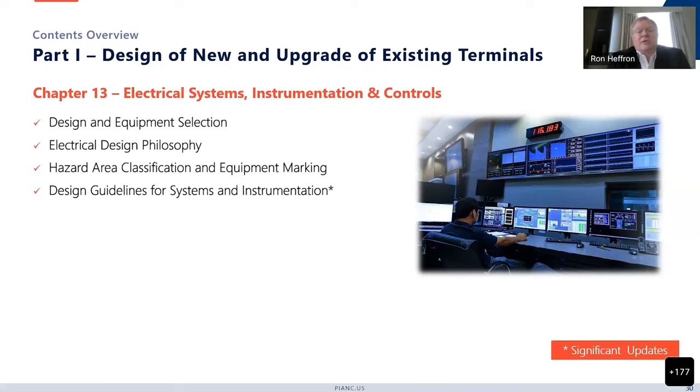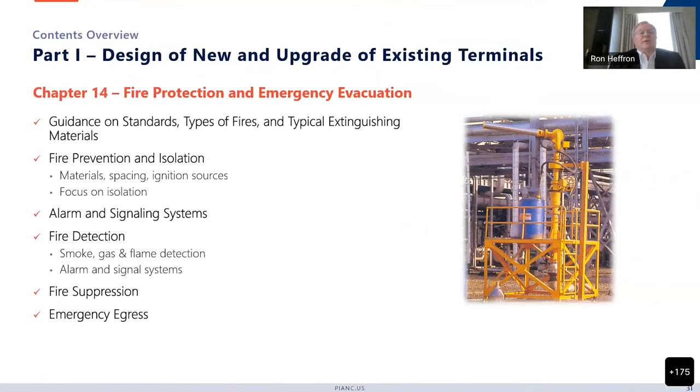Electrical systems, instrumentation, and controls has quite a lot of updates from the previous version, particularly for systems and instrumentation. It covers design and equipment selection, and the design philosophy has a hazard area classification and equipment marking. Chapter 14 covers fire protection and emergency evacuation — guidance on standards, types of fires and typical extinguishing materials, fire prevention and isolation, material spacing and ignition sources, alarm and signaling systems, fire detection, fire suppression, and very importantly, emergency egress. You see a lot of terminals around the world that have only one means of egress, and this standard requires that a secondary egress be provided at terminals.